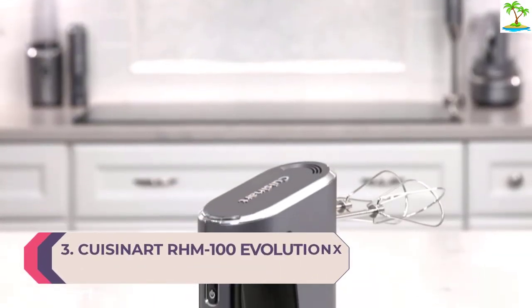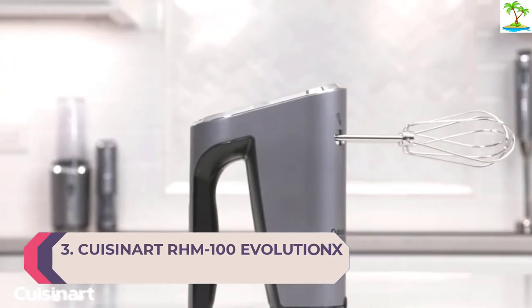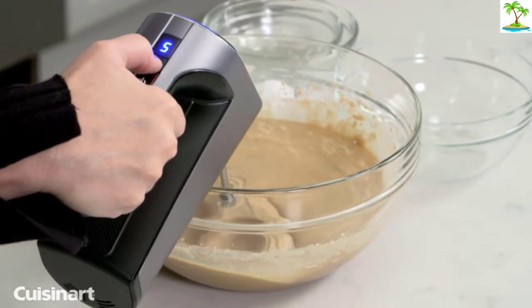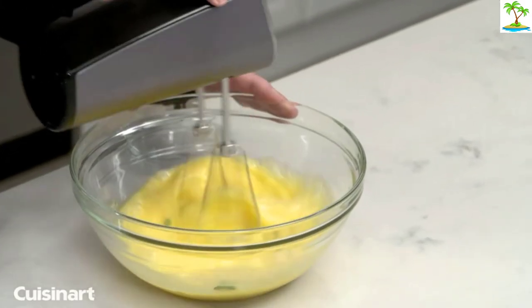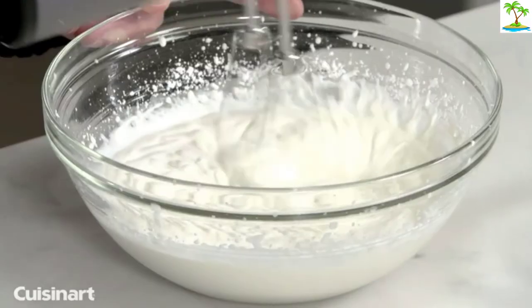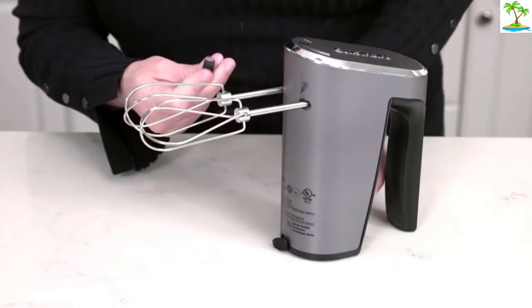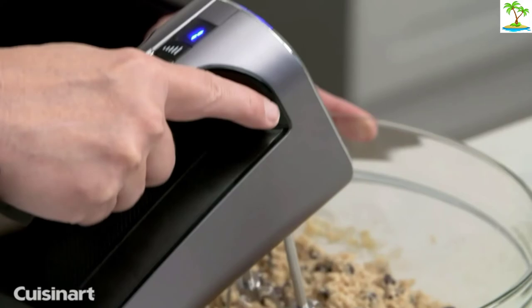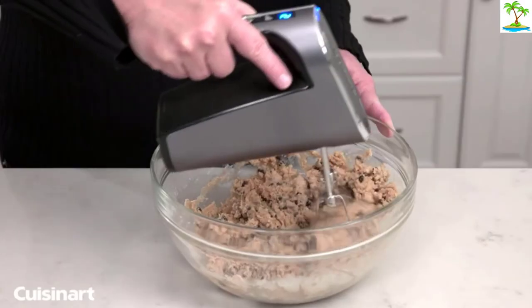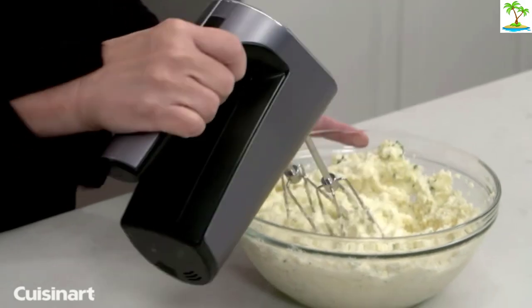Number 3: Cuisinart RHM 100 Evolution X 5-Speed Cordless Hand Mixer. The best hand mixers are all turning cordless. We like the Cuisinart RHM 100 Evolution X with its 5 speeds, stand-up display, and impressive runtime. There are so many reasons to go cordless — it gives you the option of making Swiss meringue without worrying about finding a place nearby to plug in, and if you have a kitchen island it can sit on the counter without all the clutter of a cord. Note that you cannot use this hand mixer while it's charging, so be sure to charge it ahead of time.